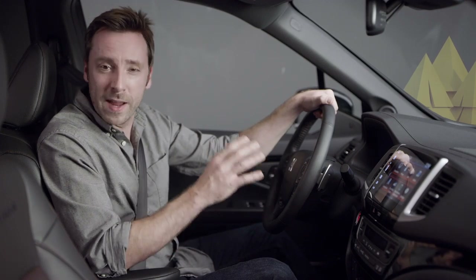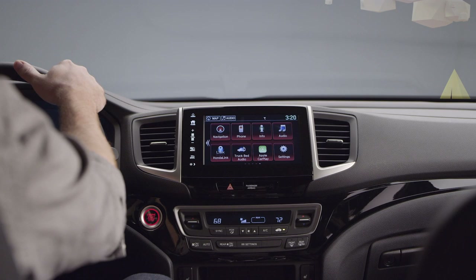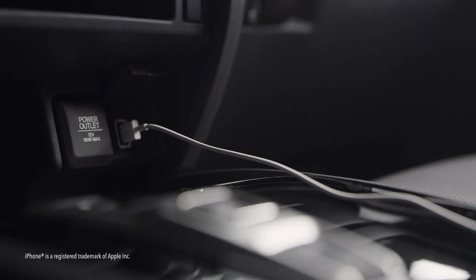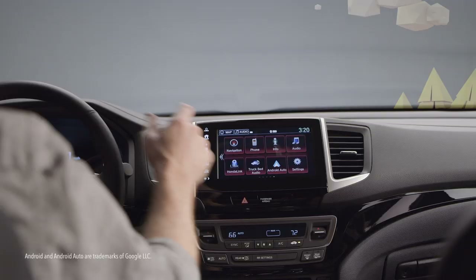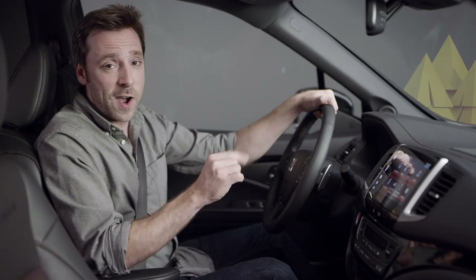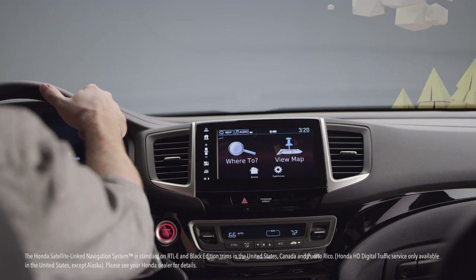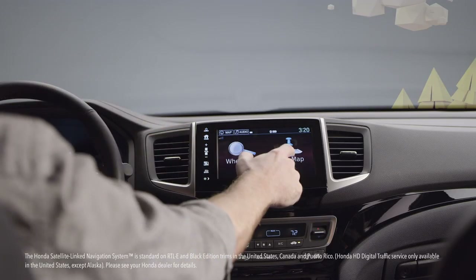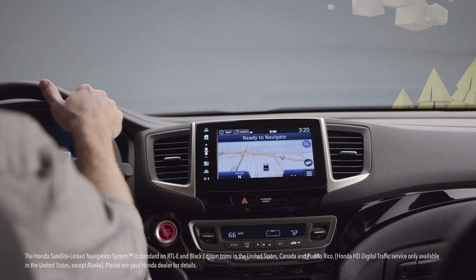Also upping the tech quotient on every 2020 Ridgeline is the sleek, easy-to-use display audio that keeps you connected to your world while on the road. iPhone users can plug into the USB port and enjoy seamless Apple CarPlay integration, and Android users can enjoy smooth Android Auto integration. And thanks to Honda Satellite Link navigation system, standard on RTLE and Black Edition trims, you don't need any kind of phone to know exactly where you are, where you're headed, and where to stop for lunch along the way.